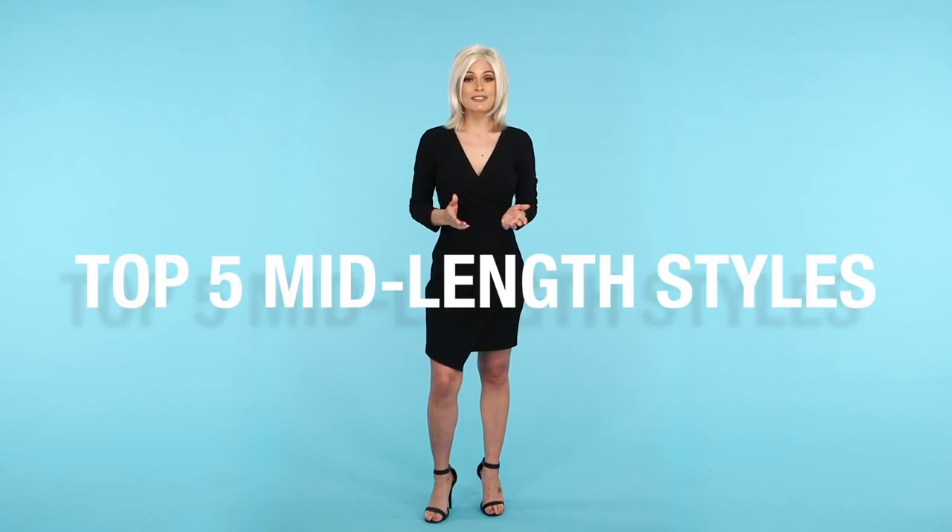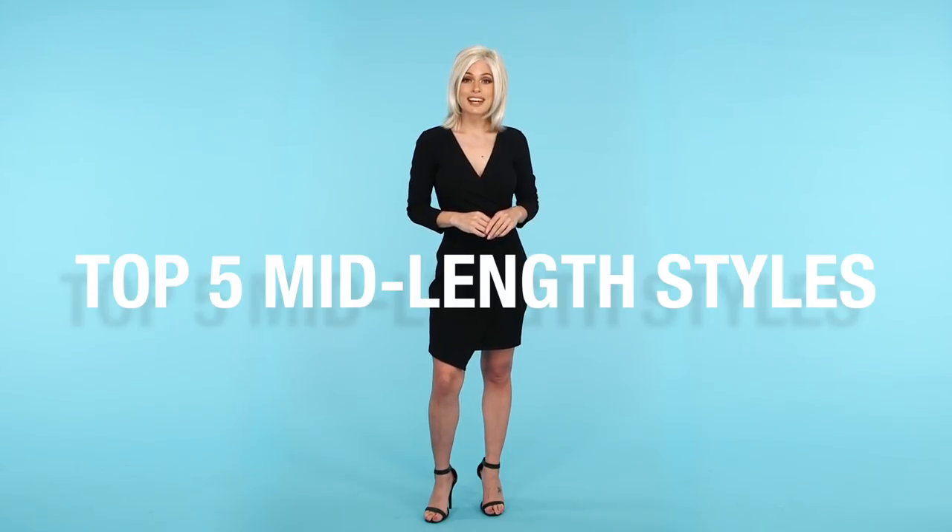Mid-length hair can help elongate your face and even complement its natural curve. It can accentuate jawlines, and the shorter style can add character and bounce to your look. Here are our picks for Wigs.com's Top 5 Mid-Length Styles.